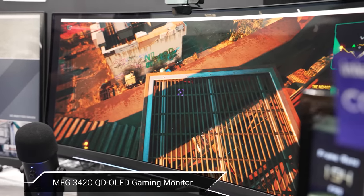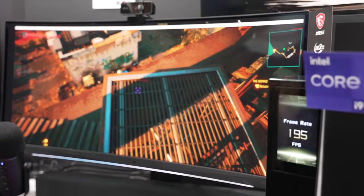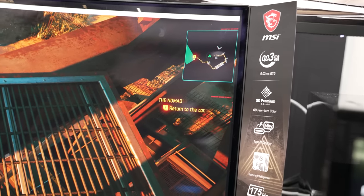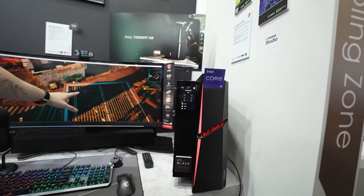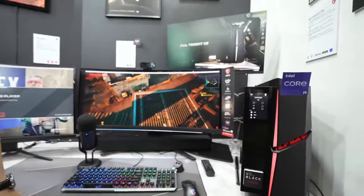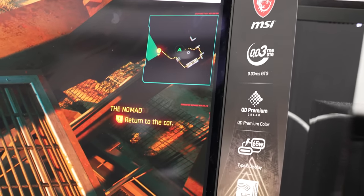We saw the Trident X2 hooked up to the MEG 342C quantum dot OLED gaming monitor. It's an ultra-wide panel with an 1800R curve, 3440 by 1440 resolution, and up to 175 Hz refresh rate. They're pre-calibrated to meet industry color accuracy standards with a Delta E of less than two, and they also have a .03 millisecond gray-to-gray response time.